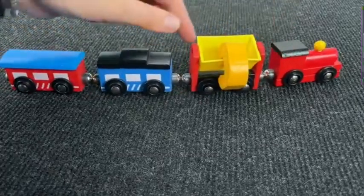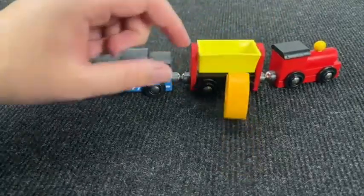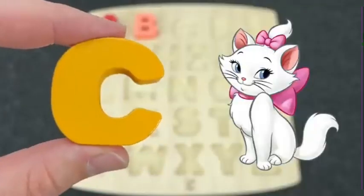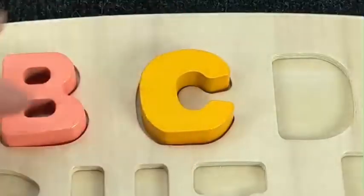Look at this train! You see? What a railway carriage! Let's see. Oh, it's the letter C. C is for Cat. Let's put it here.